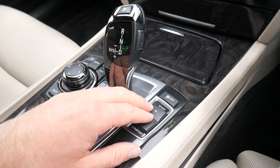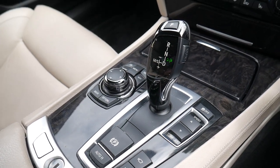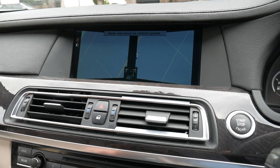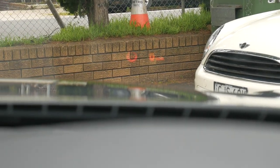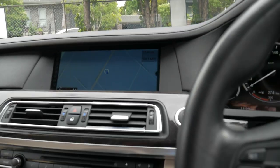It's got sport and comfort modes. There's a camera obviously, and it does have front cameras as well. Heads-up display — I'm not sure if you can see it — heads-up display just there, which is very good to have.